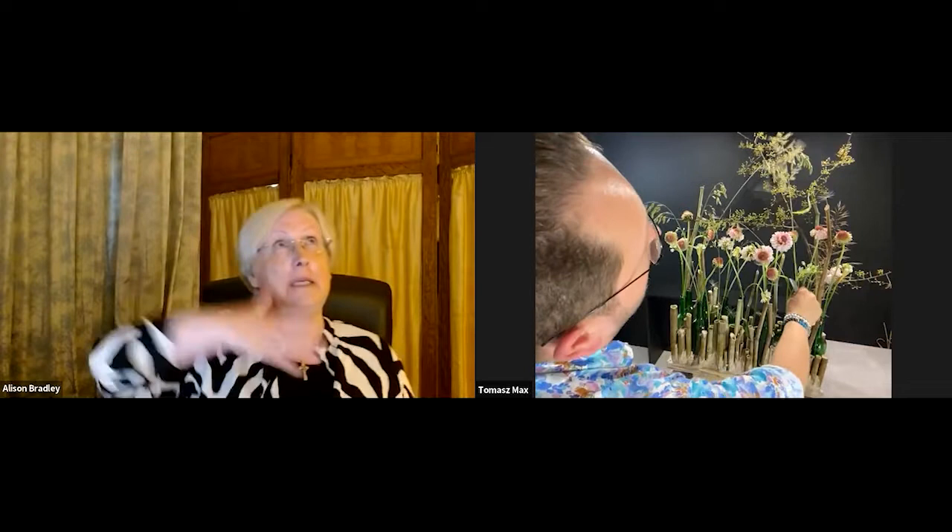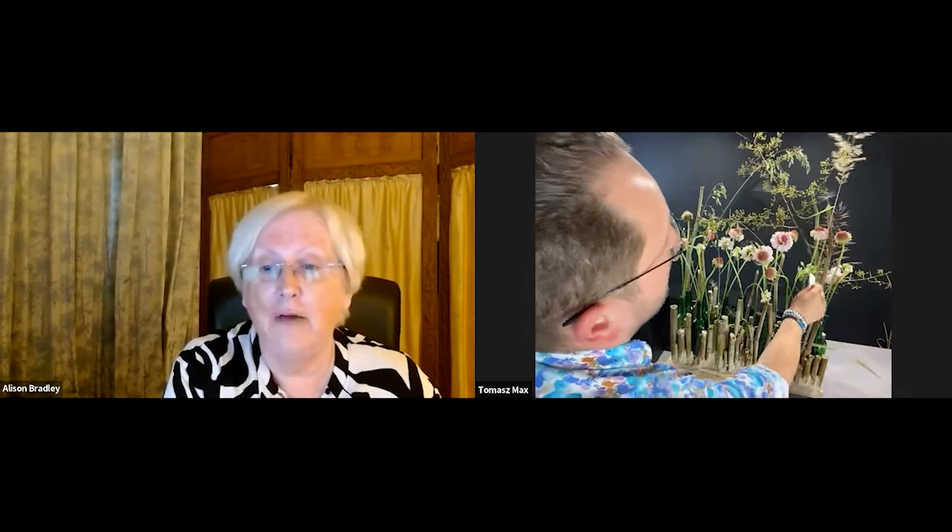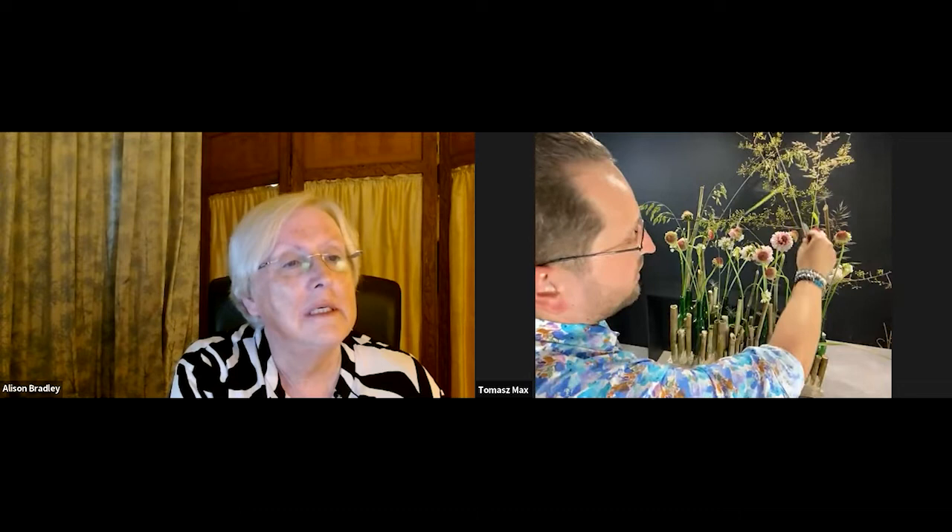Now, to make it more delicate and natural in style, I'm adding grasses from the fields. I really like to add these kinds of natural, wild plants to my arrangements to make it feel closer to nature. It's a design that's designed to bring the outside inside — I really love that.